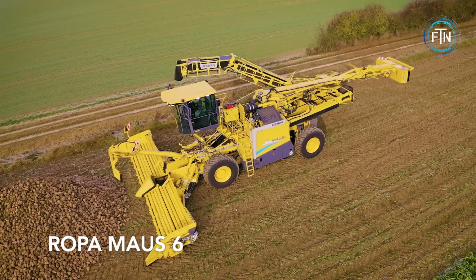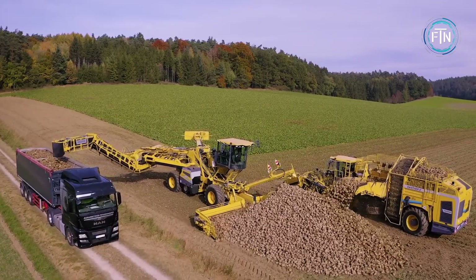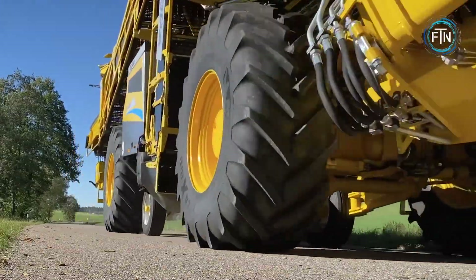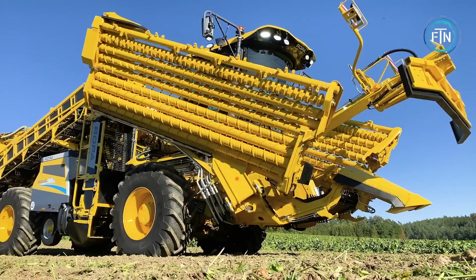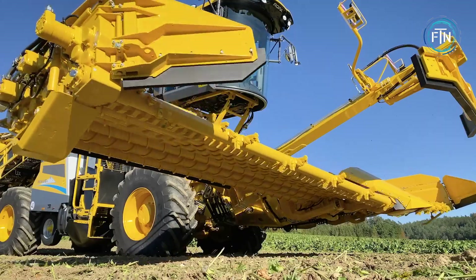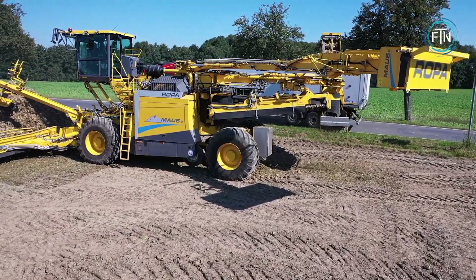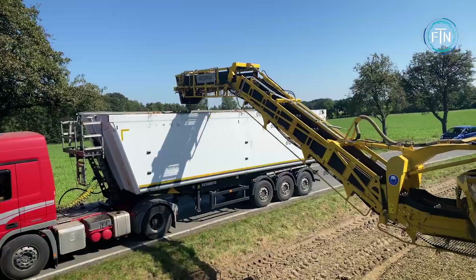The Ropa Mouse 6 is a highly specialized machine designed for the efficient and precise harvesting of sugar beets. As part of Ropa's mouse series, this innovative self-propelled sugar beet harvester is known for its cutting-edge technology, impressive harvesting capacity, and user-friendly features. The machine's advanced harvesting mechanism ensures that sugar beets are extracted with minimal damage, resulting in a higher quality harvest. Sugar beets are a critical crop used in sugar production, and efficient harvesting is essential for this agricultural industry.